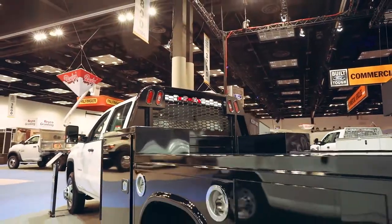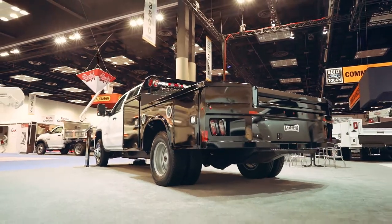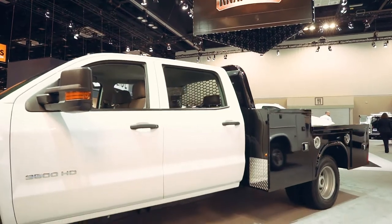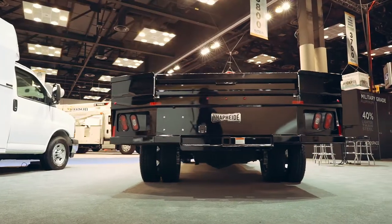The NAPHIDE PGND Gooseneck Body is the top of the line when it comes to gooseneck bodies. Recently redesigned, this body is sure to give you ample storage space with the towing capacity that you demand.